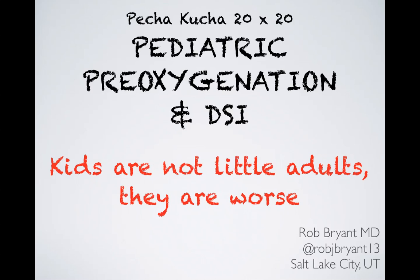Greetings Fomites, this is Rob Bryant with my Pecha Kucha entry: pediatric pre-oxygenation and DSI, because kids are not little adults — they're worse.